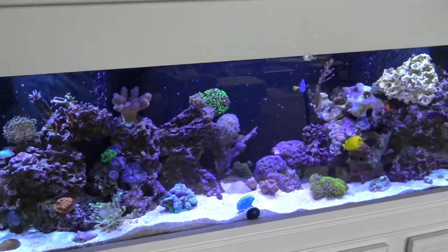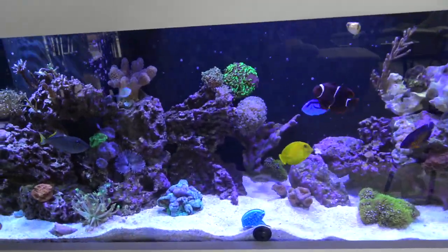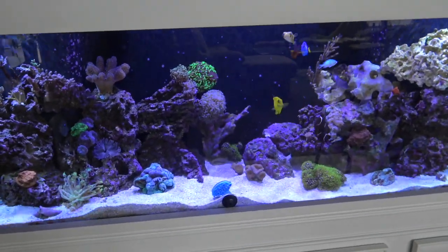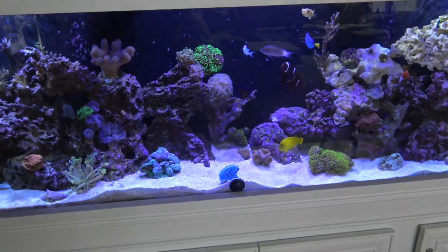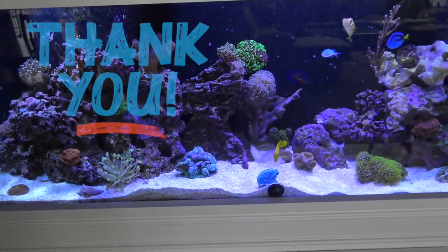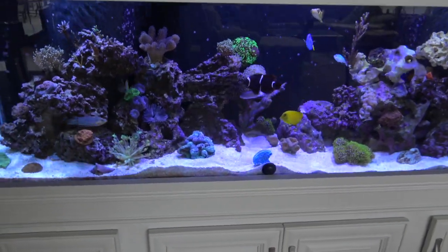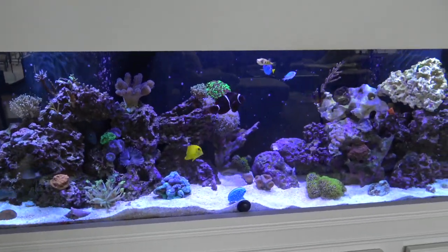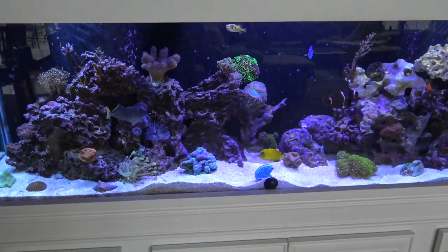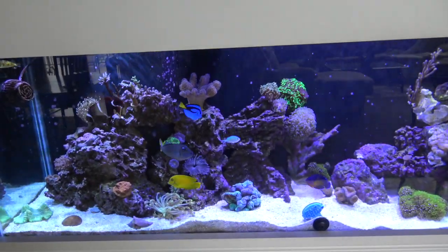What is going on guys, Eagle Aquatics back here and I'm gonna be coming at you with another reef tank update. As always with this 125 I'm going all out with it — got some new fish, some new coral, got a new refugium light, and at the end of this video I'm gonna be revealing the winner of the Premium Aquatics $25 gift card giveaway. We had around 10 entries, good luck to all you guys.